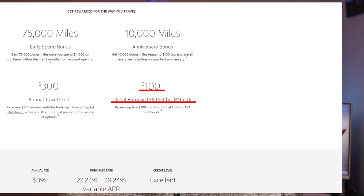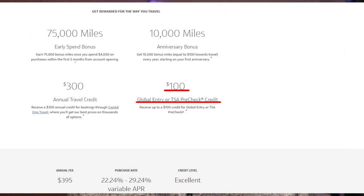Before totaling everything up, I want to mention the things I didn't use — potential value left on the table. There is a $100 Global Entry or TSA PreCheck credit I didn't use since I already get TSA PreCheck through a different method. There's also value from the Capital One airport lounges and Plaza Premium lounges that I didn't take advantage of. And there is the Hertz Presidential Circle status, where you can get value through upgraded cars and other perks — I didn't use any of those either.